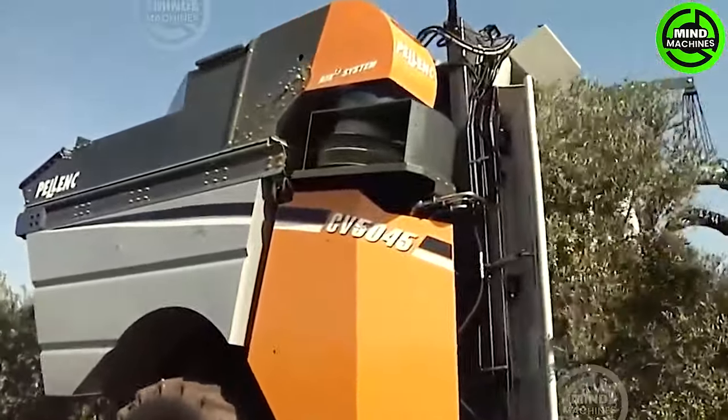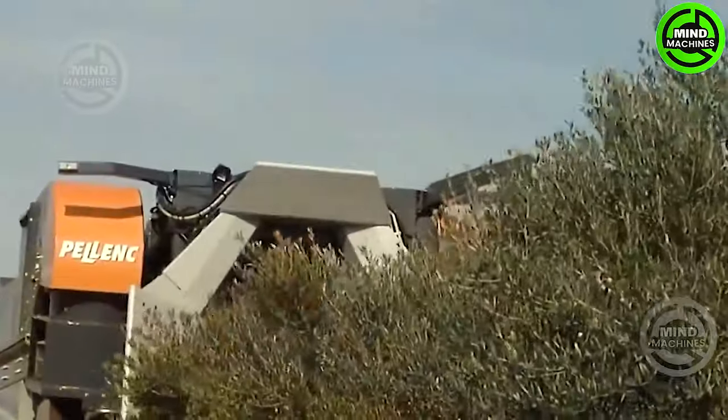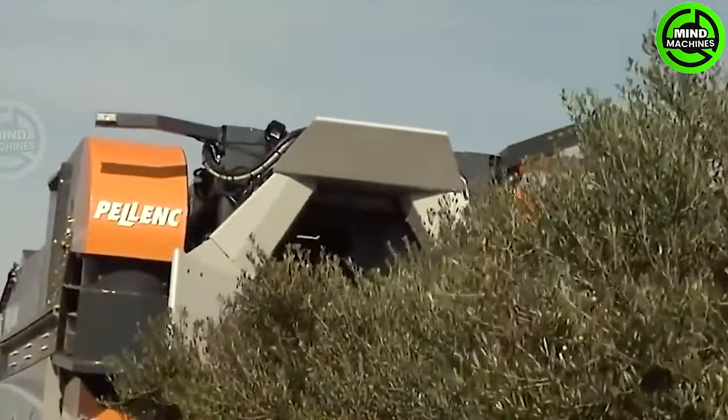This Palanque Toad Olive CV5045 is a marvel of efficiency, effortlessly gliding through groves and embracing olives with precision.